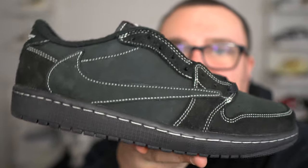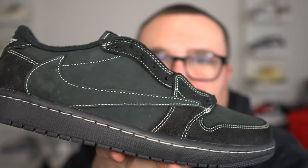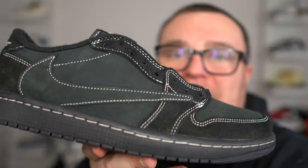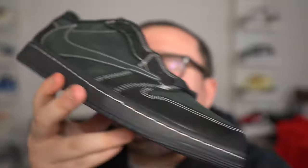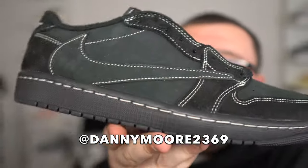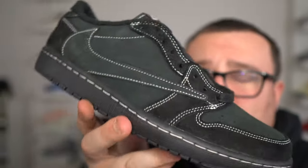I'm giving away a pair of Travis Scott Black Phantom Jordan 1 lows in the winner's size for completely free. All you guys need to do to enter is like this video, smash that like button, get this video up to 500 likes, subscribe to my YouTube channel, and leave a comment with your size in the Travis Scotts. DM me proof on Instagram that you subscribed. This giveaway ends at the end of February and I'll be picking the winner the first week of March.